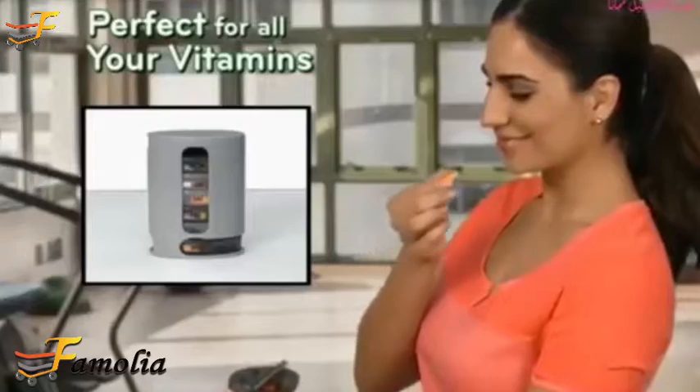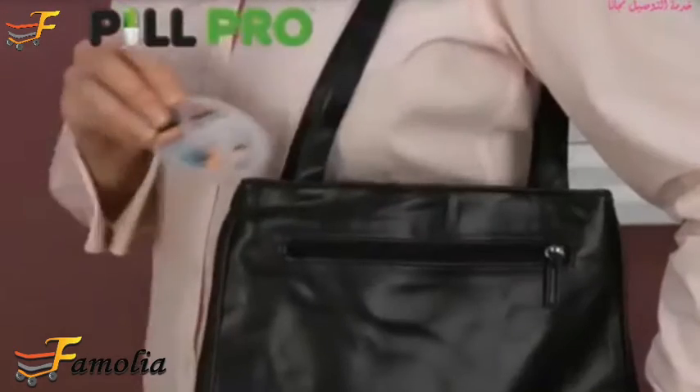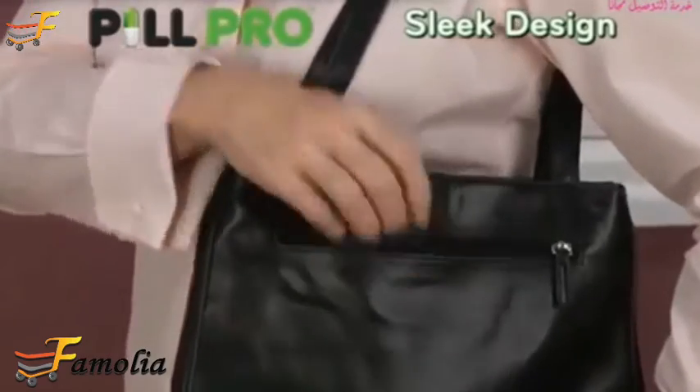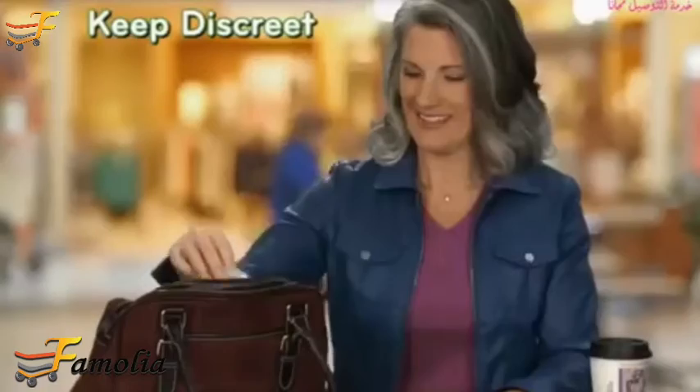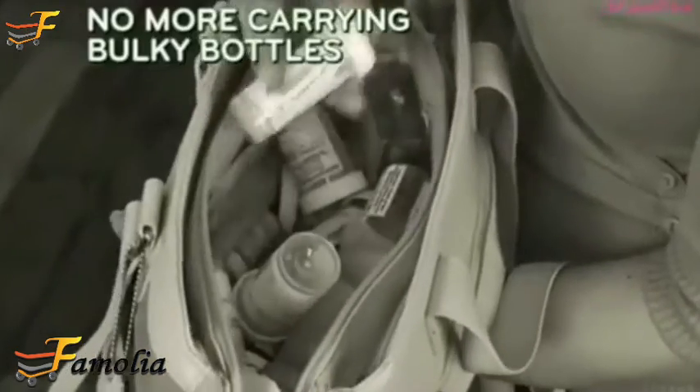Convenient for vitamins too, and great on the go. Removable trays let you take the pills you need that day. Sleek design slides easily into purses and pockets. Keep pills discreet. Never leave them behind, or carry bulky bottles again.